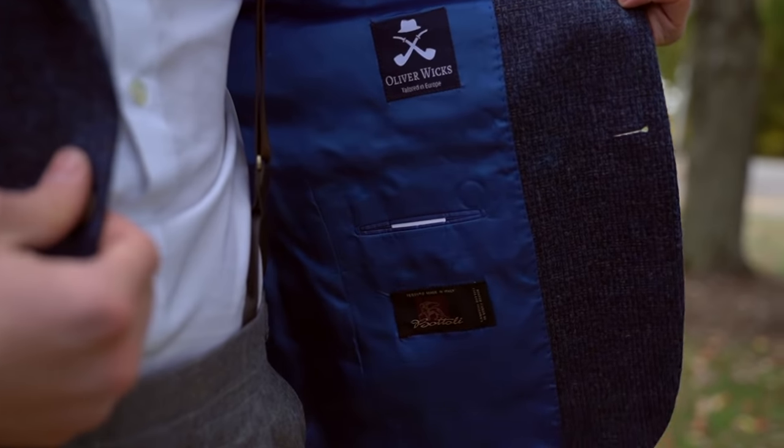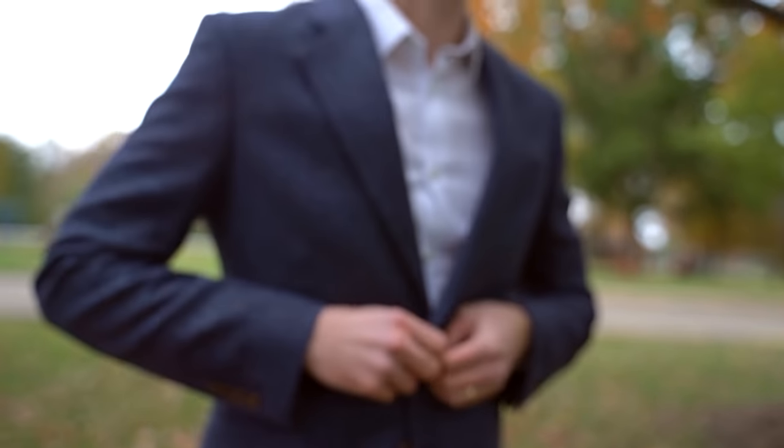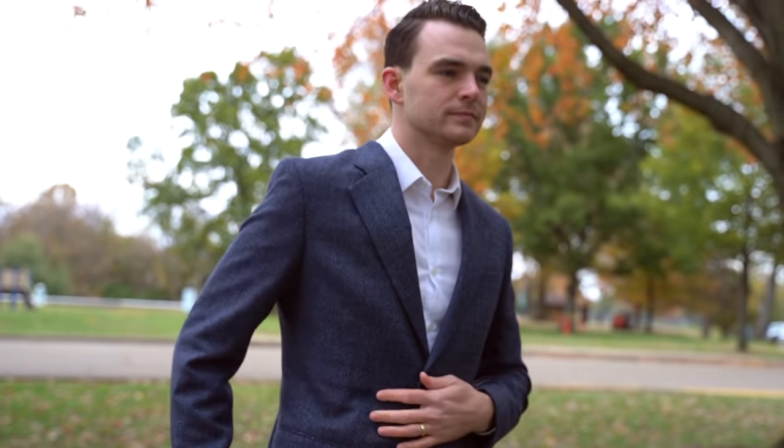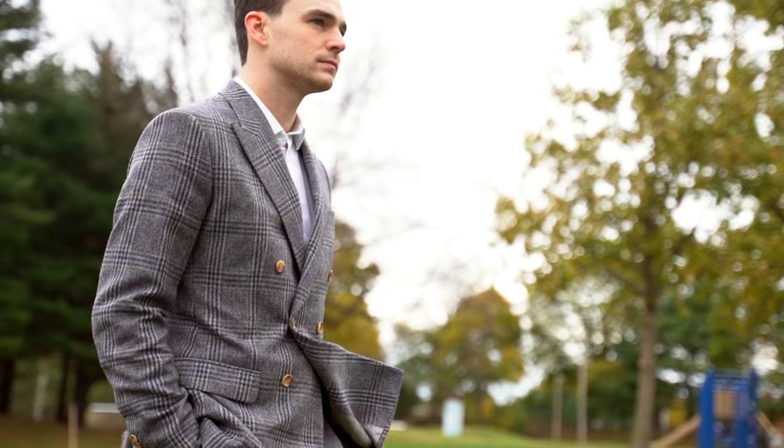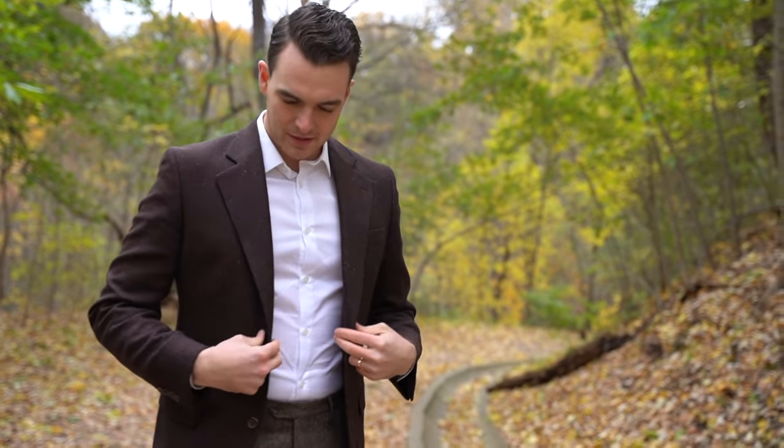As with every garment from Oliver Wicks, you can get a custom fit, but also change the style details — if you want a single-breasted blazer with a peak lapel, you get a double-breasted blazer, patch pockets, and you can choose your buttons. There's enough choice to get what you want, but not so many choices as to paralyze you.